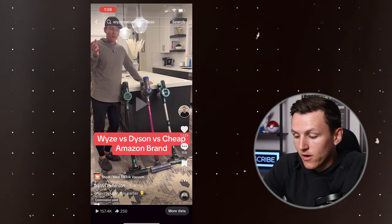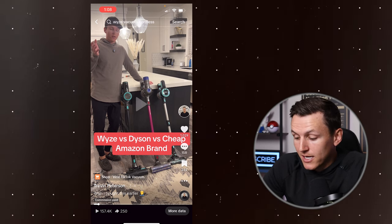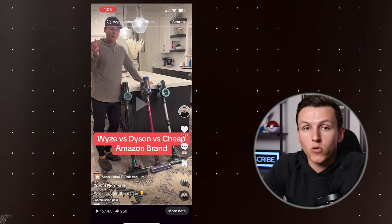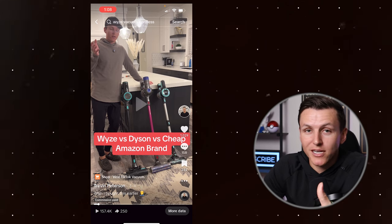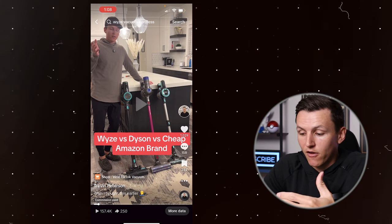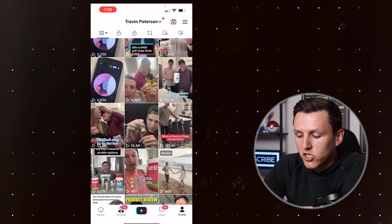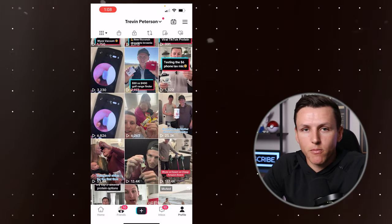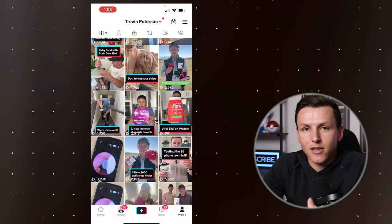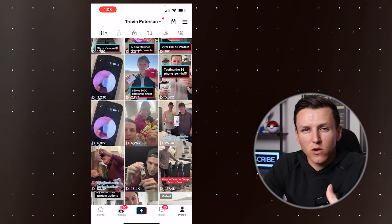If we click on this video, you can see it's just me talking about the Wyze vacuum — it has 1,000 likes, 158 comments, 235 saves. And this one product alone generated me close to $700 in commissions — about 95% of my commissions came from this one video. What's interesting is it took weeks before it started to pop off. I posted it and it wasn't doing much, and then all of a sudden in the last two weeks it got traction and now has 157,000 views.